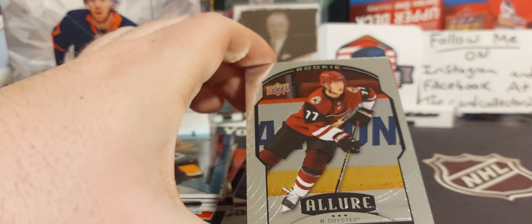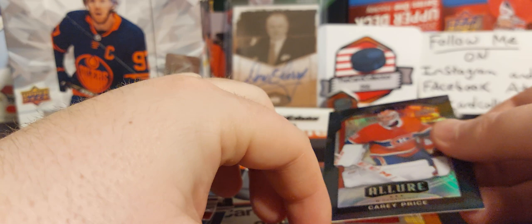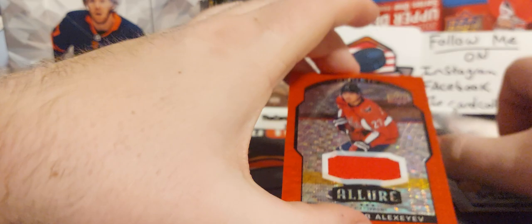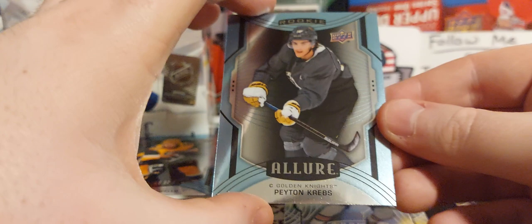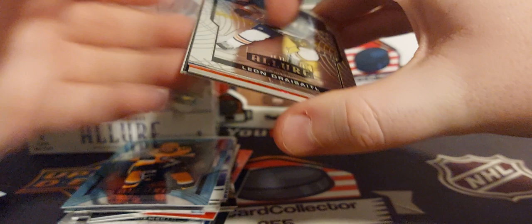Next pack — we got an Anders Lee, very cool. Victor Soderstrom rookie, that's a nice one. Carey Price black — there you go. Alexander Alexeyev jersey, red rookie non-numbered, red rainbow jersey also with the red jersey. Payton Krebs, that's a nice one. And we got a Leon Draisaitl with the misprint — that was a great pack! Three packs to go. Too bad we pulled the autograph in the first pack, but with these misprint cards, some of these base cards could be worth some money.